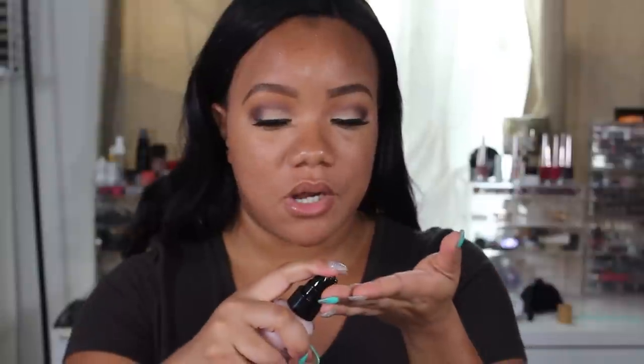I almost forgot we had to prime our face. So I'm going to take this No Pore Bloom Primer by Touch and Soul. I was eyeing this for the longest time and I'm so happy I didn't buy it because lo and behold it came in a BoxyCharm. We're just going to add that to the face. I heard really good things about this primer. My skin looks so smooth right now.